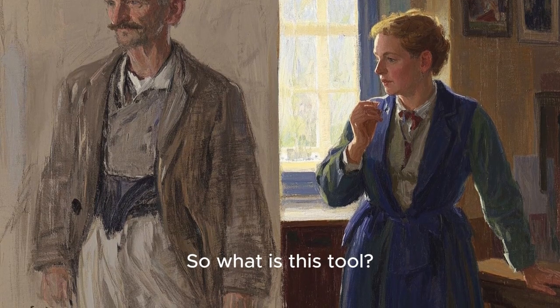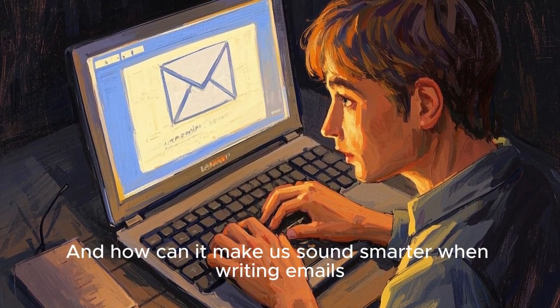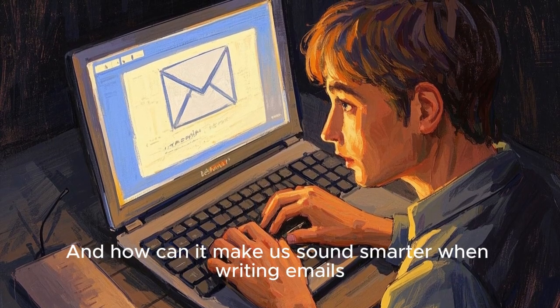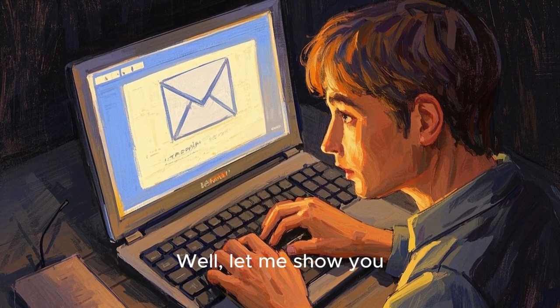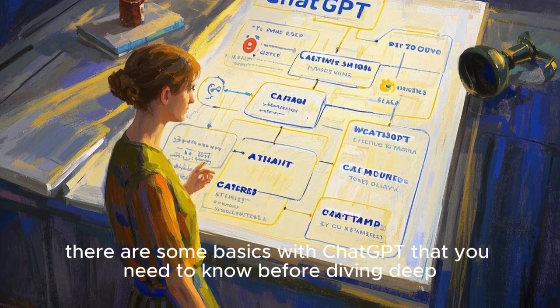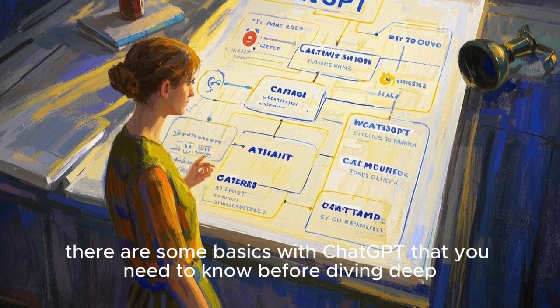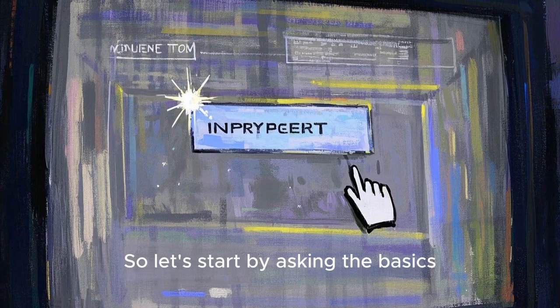So what is this tool? How do we use it? And how can it make us sound smarter when writing emails, scripts and anything else? Let me show you. Now, just like every other AI tool, there are some basics with ChatGPT that you need to know before diving deep. So let's start by asking the basics.